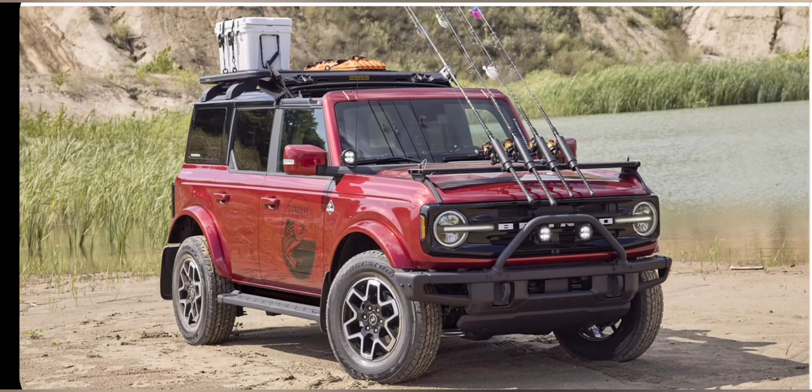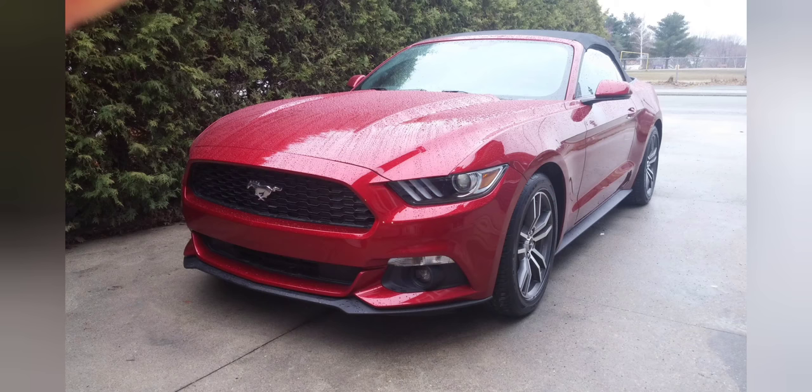To wrap this all up, I've previously owned a 2.3-liter EcoBoost engine — on a red 2016 Mustang. I loved the low-end torque and had a lot of fun driving that vehicle. I didn't have any issues with it.